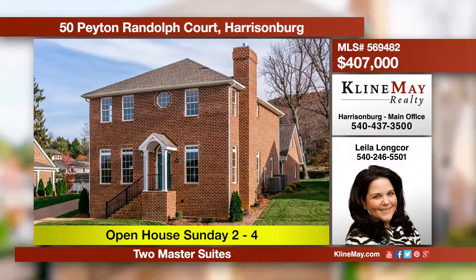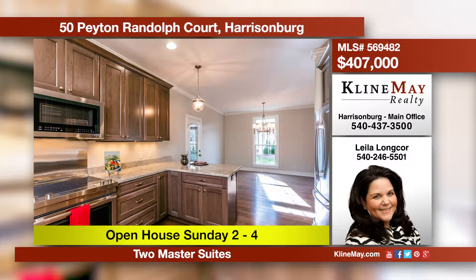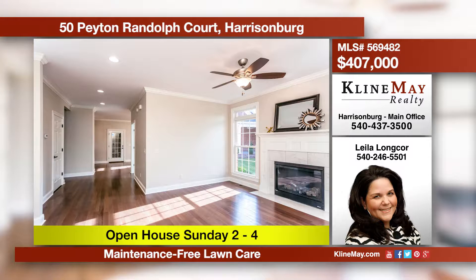Welcome to this lovely Williamsburg-inspired home located in the elegant yet convenient Chatham Square subdivision, which offers maintenance-free lawn care, snow removal, and walking trails. This home boasts two master suites, an upscale kitchen, and a home office.